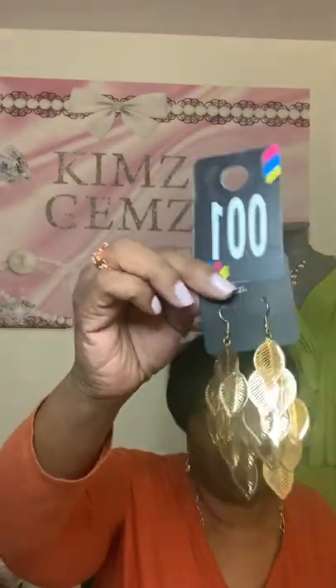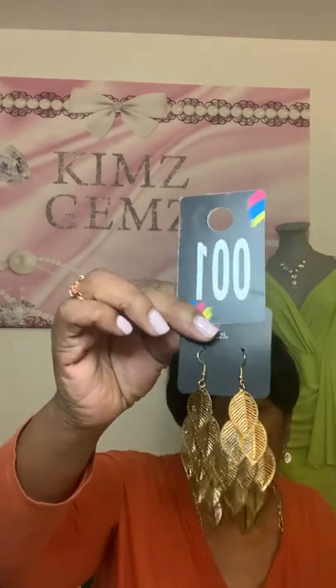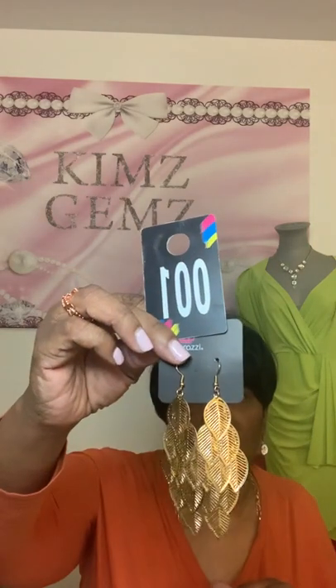The next item is an earring — number 1. It features beautiful gold leaves that just shine. When you walk, they're going to wiggle and jiggle, and when the light hits them they'll catch the sunlight. It's a beautiful summertime earring with a fish hook back. This is number 1.